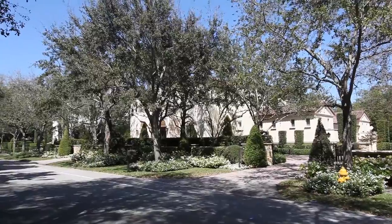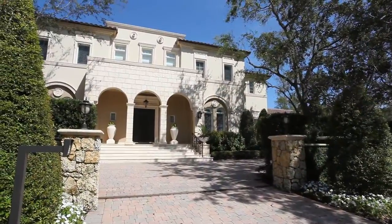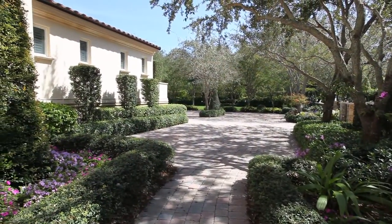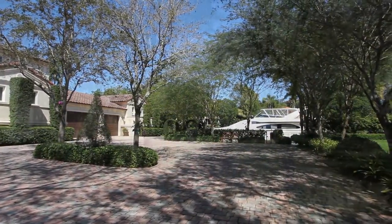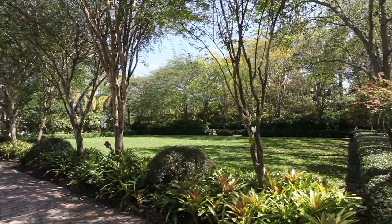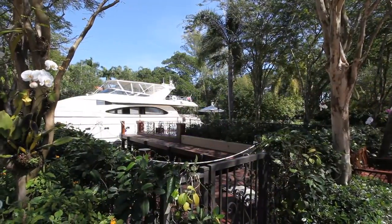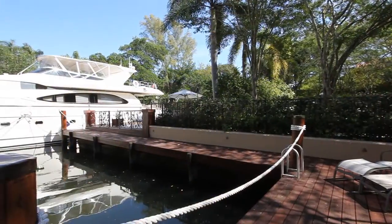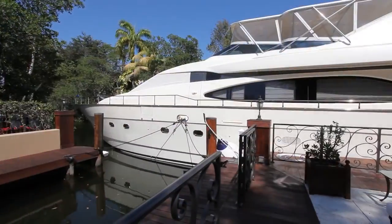Nestled in Cocoplum, one of the most upscale and secure 24-hour manned and gated communities in Coral Gables, you'll discover this classic Italian villa. It's a true masterpiece designed by acclaimed architect Ramon Pacheco, who has designed homes for many local celebrities and other notables. The home and formal gardens span nearly an acre with over 275 feet of protected water frontage plus a 40-foot cutout boat slip.